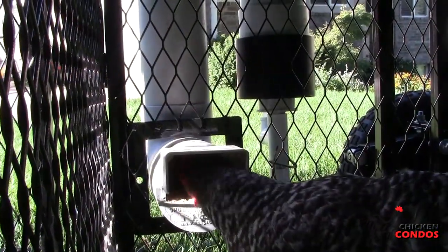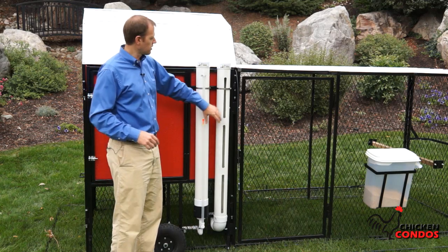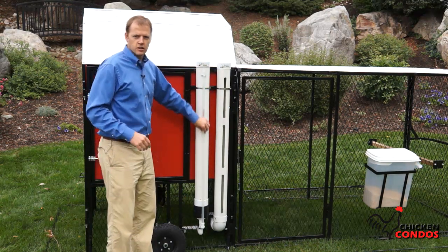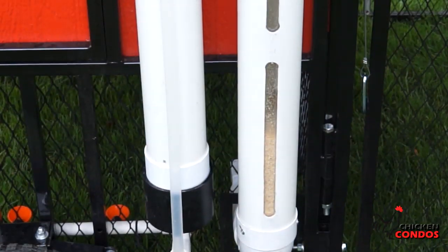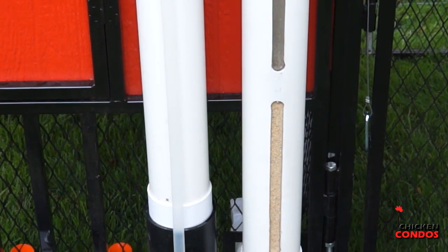Another feature you'll see here is the feed and water skip-a-day silo system. One silo for your water, one silo for your food. Both of them have sight lines here so you can look and see how much water and how much food is in there. The water holds two and a half gallons of water and the food up to 15 pounds of food.